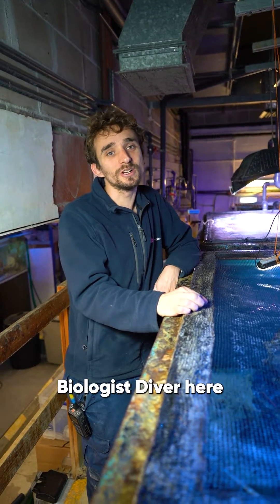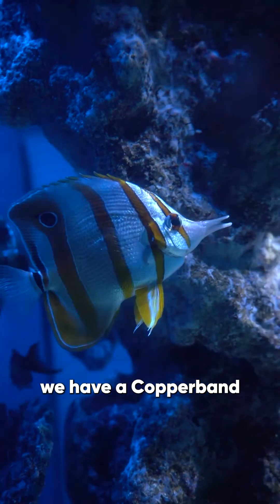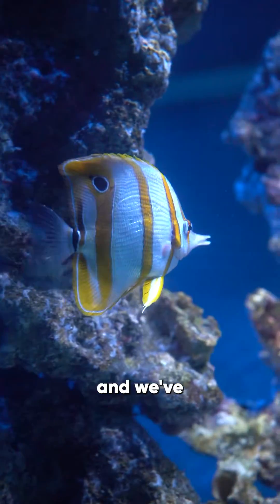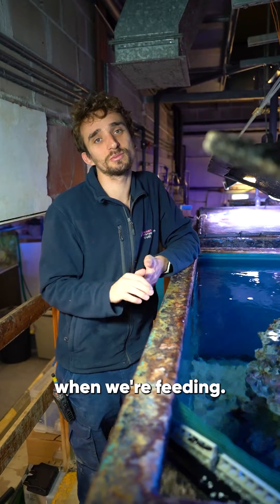Hi, I'm Will, I'm a lead biologist diver here at the National Marine Aquarium. So in this tank here we have a copper band butterfly fish, and we've actually conditioned this fish to swim into a box when we're feeding.